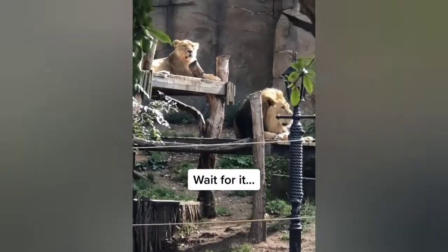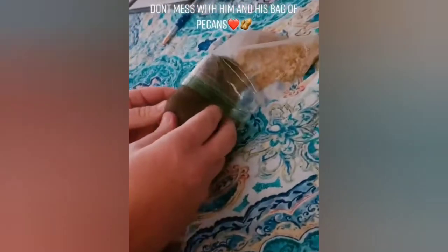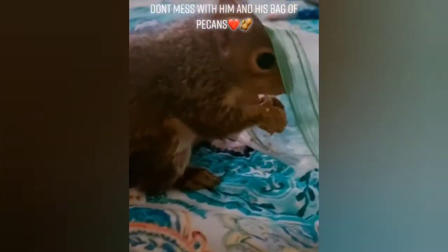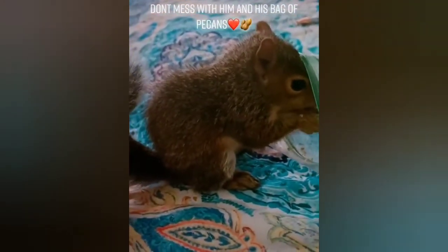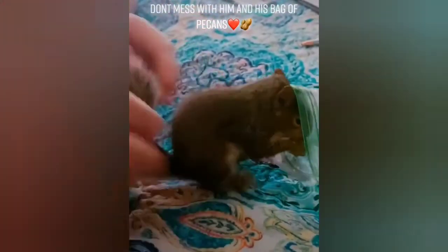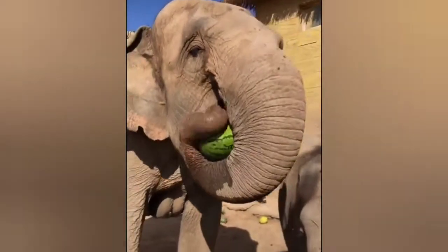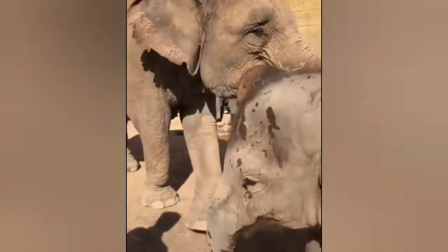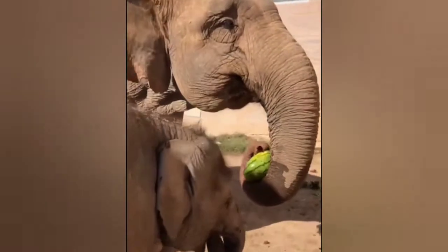He's tired now. Is that good? No, daddy, no. You want more, don't you? Come on. Thank you.